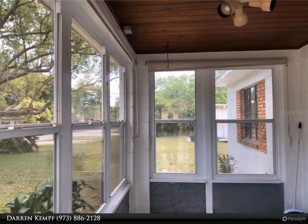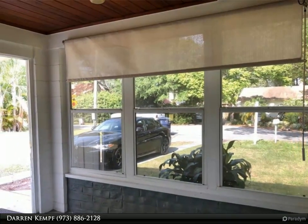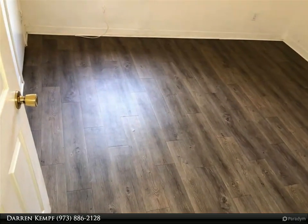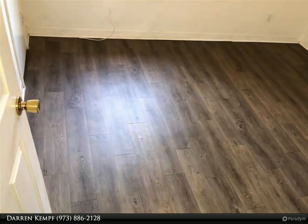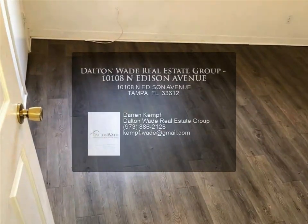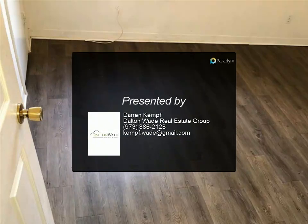Property highlights include: 2011 roof, 2020 water heater, wood-paneled ceilings, vinyl flooring, UV-blocking solar film windows, PVC plumbing, and upgraded electrical. No HOA or CDD fees. For more information, review the details below or contact Darren Kempf.